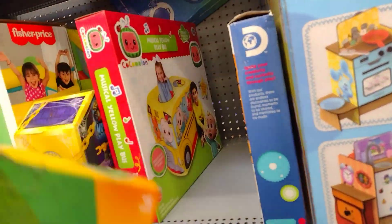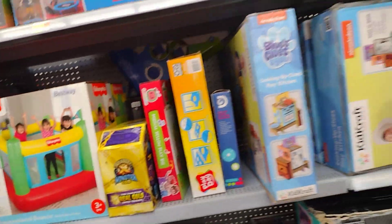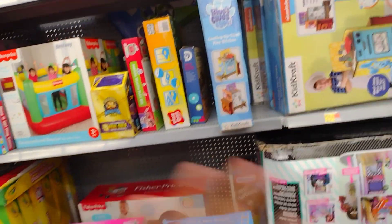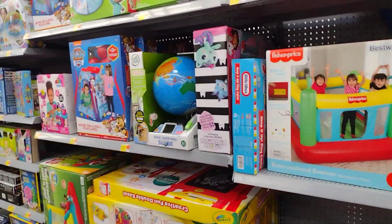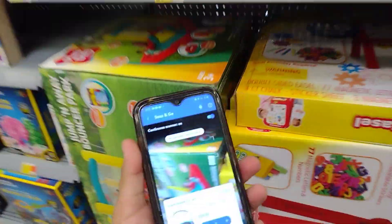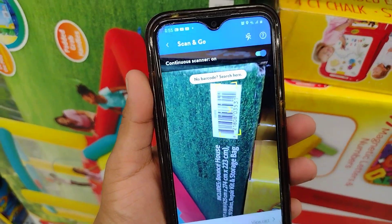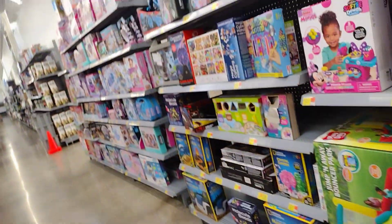This one was $5 — we already scanned it earlier in my previous videos, $5. That's what I'm saying — scan because you don't know what they have on the shelves and you could be missing out. I don't think this bouncer is on clearance but let me check. I'm trying to scan all the summer items.